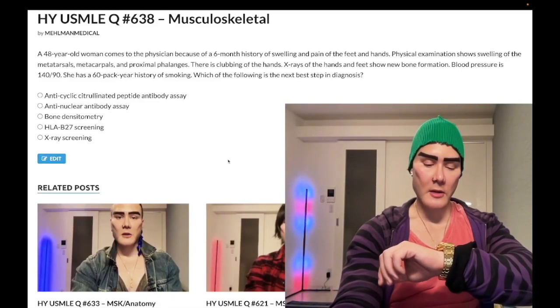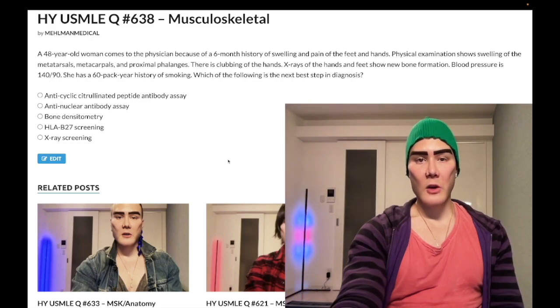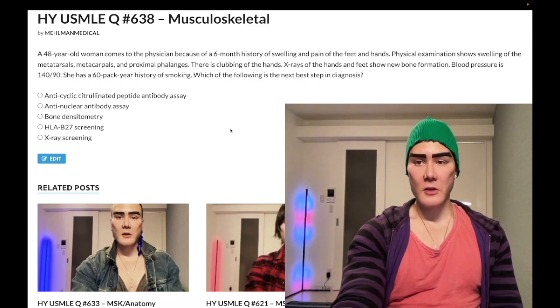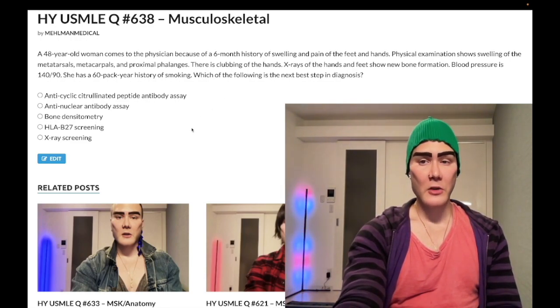3:27 AM, January 24th, here in Japan. We have a medium difficulty question from MSK for Step 1, Family Medicine, Internal Medicine, 2CK. 40-year-old woman, six-month history of swelling and pain of the feet and hands. Physical exam shows swelling of the metatarsals, metacarpals, proximal phalanges, and clubbing of the hands. X-ray of the hands and feet shows new bone formation. Blood pressure 140 over 90, 60 pack-year history of smoking.